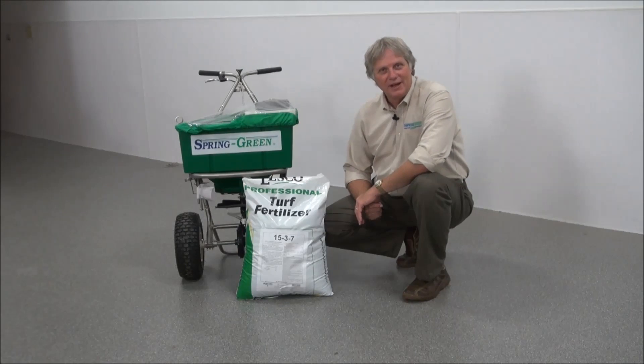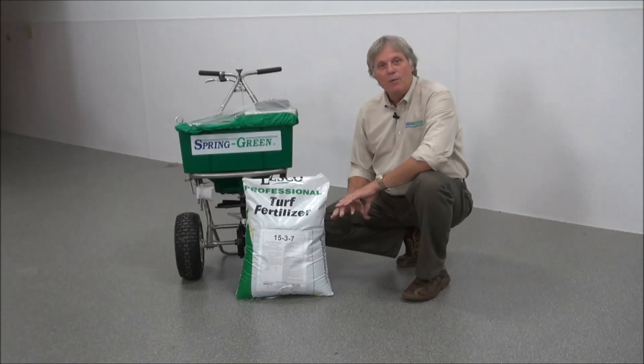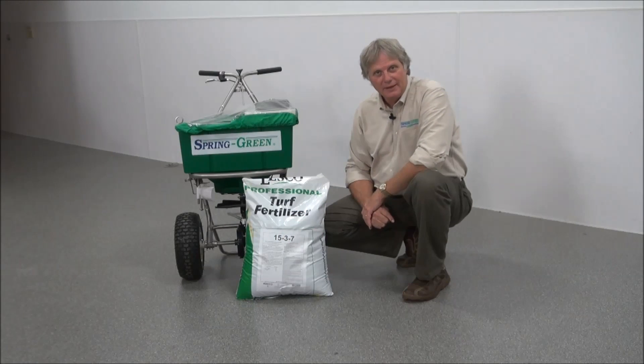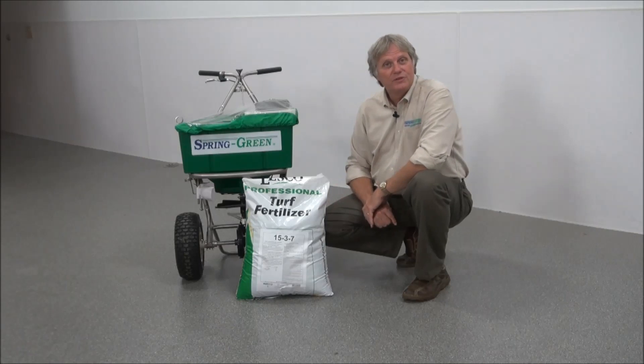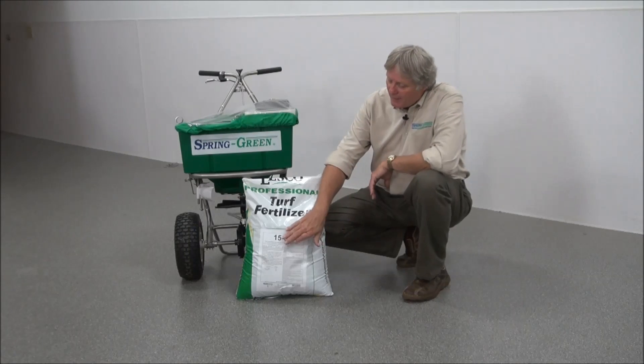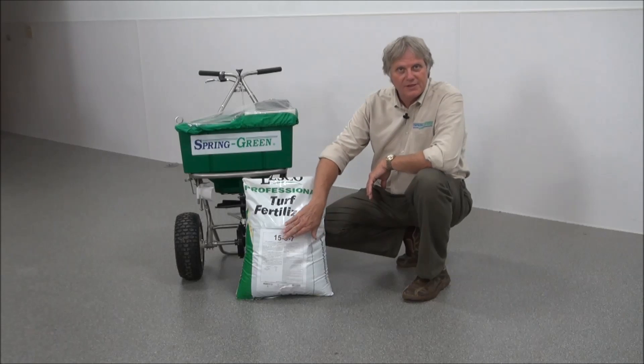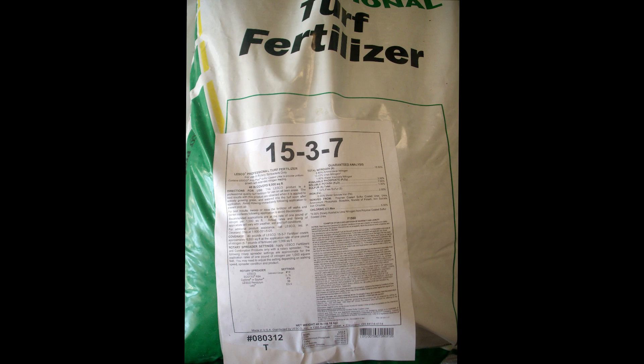Hi, my name is Harold Enger from Spring Green and I want to talk to you about what these numbers on a fertilizer bag mean and why they are useful to know. Every bag has an analysis, or fertilizer analysis. This is the active ingredients that are in this bag.